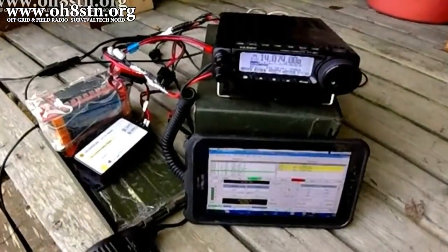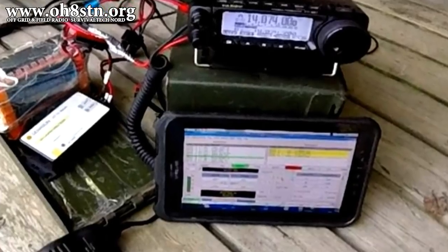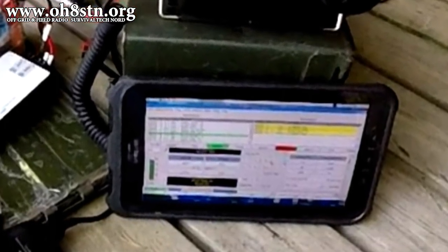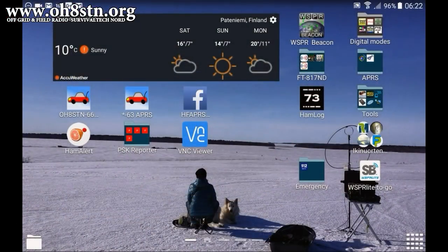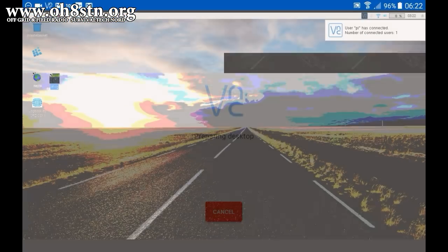In practice, when we're in the field, I use the Android Galaxy Tab Active to access the Raspberry Pi over VNC server. I use a VNC client running on the Android tablet to start and run the VNC server running on the Raspberry Pi. If you're interested, you can find the VNC client in the Google Play Store. So let's go ahead and start up the VNC client and log on to the Raspberry Pi.